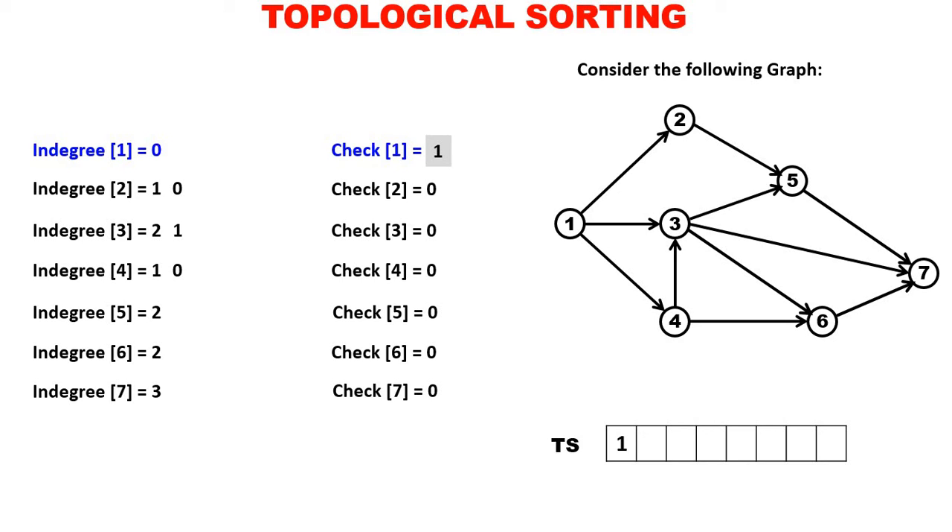Again, select a vertex with in-degree 0 and check 0. Now there are two such vertices: vertex 2 and vertex 4. You can select any of them; we will select the smaller number, 2. In-degree of 2 is 0, check of 2 is 0. We add 2 to the TS array and check of 2 becomes 1. Only one vertex is dependent on 2 — that is 5 — so we decrement the in-degree of 5.